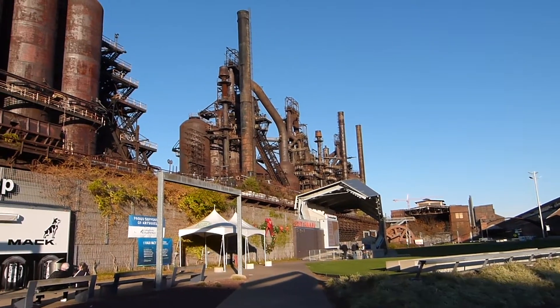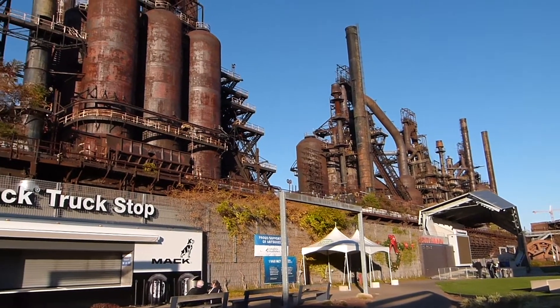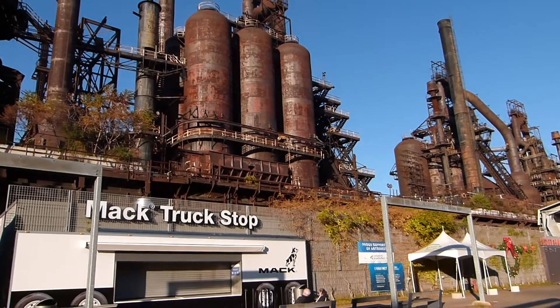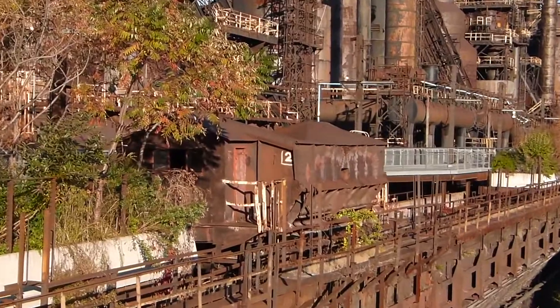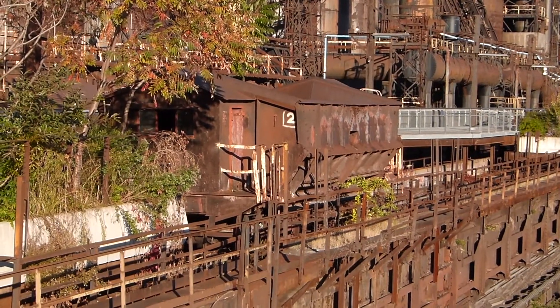One interesting thing about this site, which is well-preserved as the Steel Stacks Entertainment Complex, is that it had its own broad-gauge railway. Now the first part of the steel-making process is melting down iron ore into what's called pig iron, and that's what these blast furnaces are for. Iron ore is very, very heavy, so the Bethlehem Steel Company installed an electric broad-gauge railroad up here on the trestle to carry iron ore from the storage bins over there all the way to the blast furnaces.